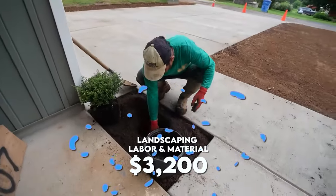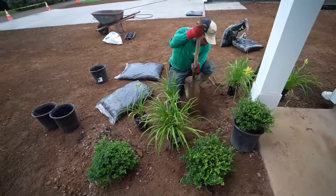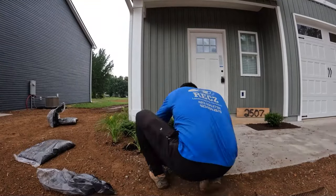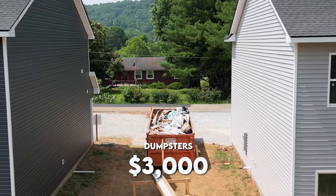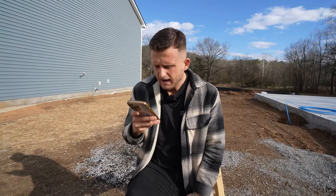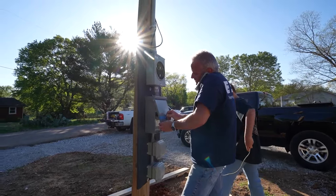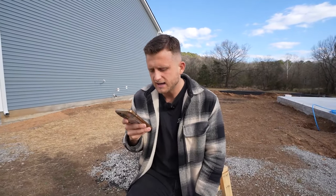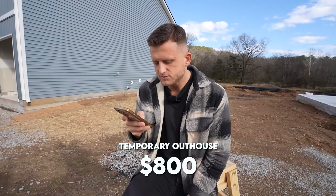Landscaping cost $3,200 for labor and material — sod, plants, mulch, and labor per house. The dumpsters cost $3,000; we had quite a bit of trash to haul off and split that between the three houses. Utilities were about $750, whether that was hooking something up or paying for the temp pole. The temporary outhouse — the Porter John — cost $800 to have on site as long as we did.